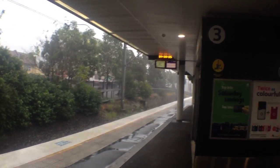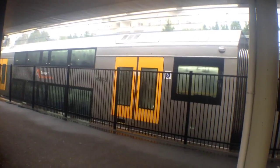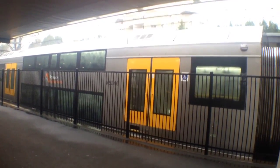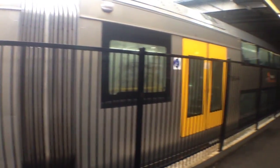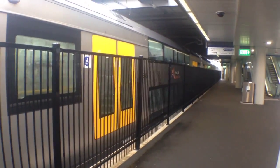It should be an Oscar, only 4 cars. On platform 2 we have a frosty Waratah — all the windows are pretty much frosted up. The set is A46. It should be due out in a couple of minutes.